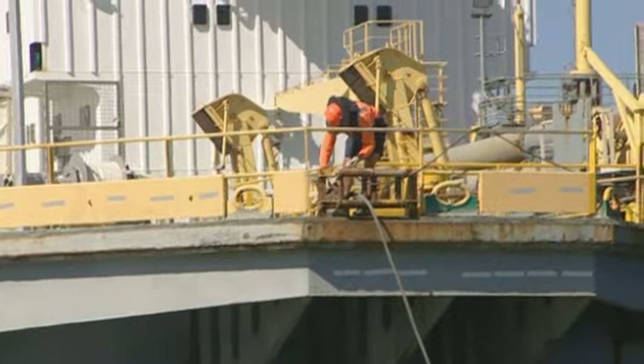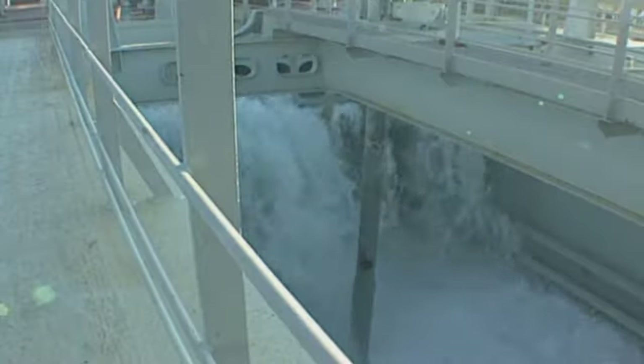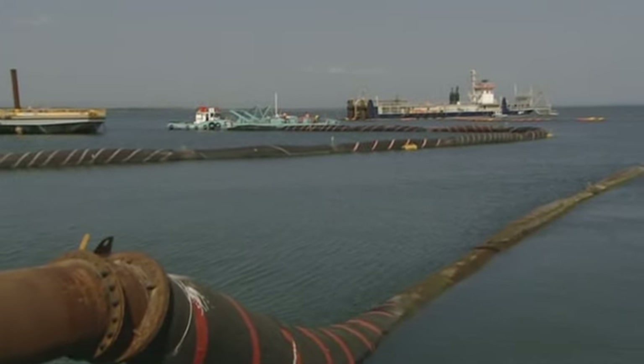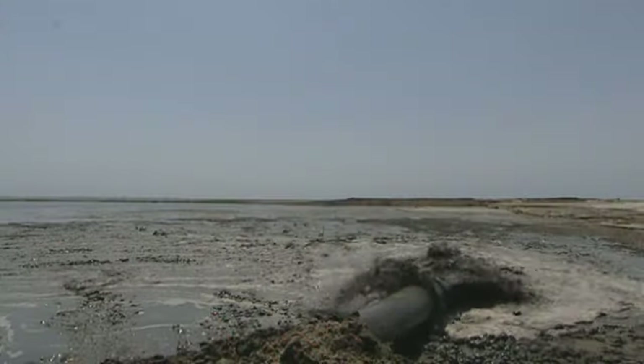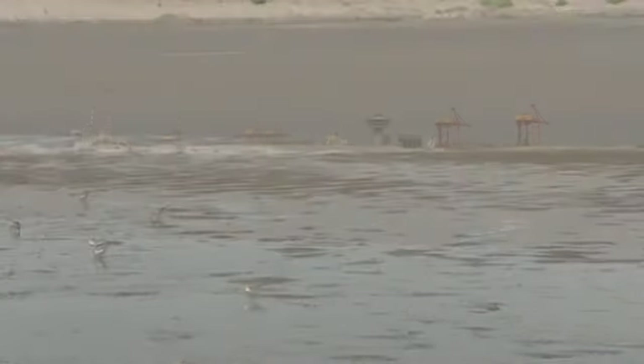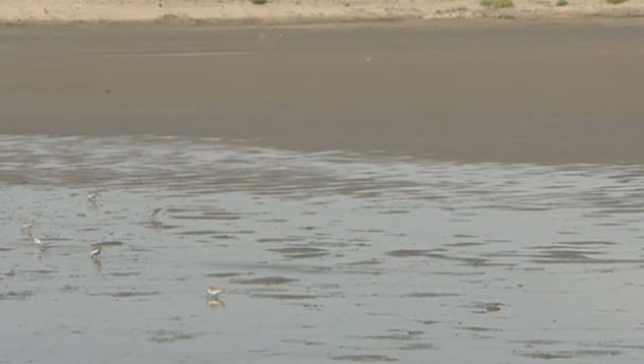The dredged material is then taken to the port, where additional water is added so it can be pumped ashore through a network of pipes into specially engineered areas. The water, having done its job, is then drained through a series of reclamation ponds.